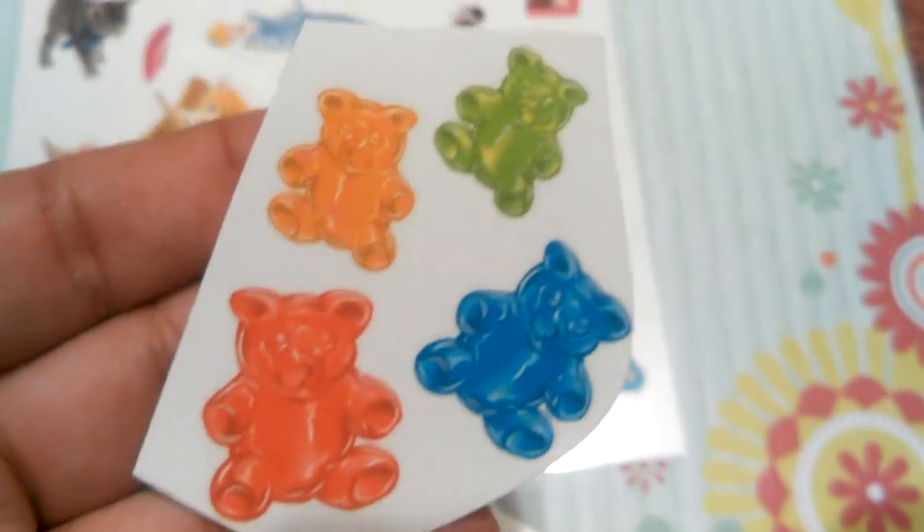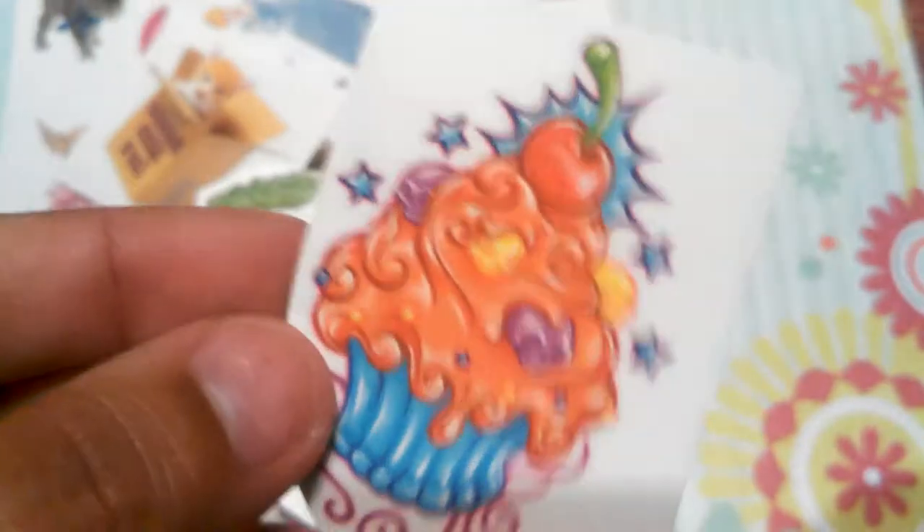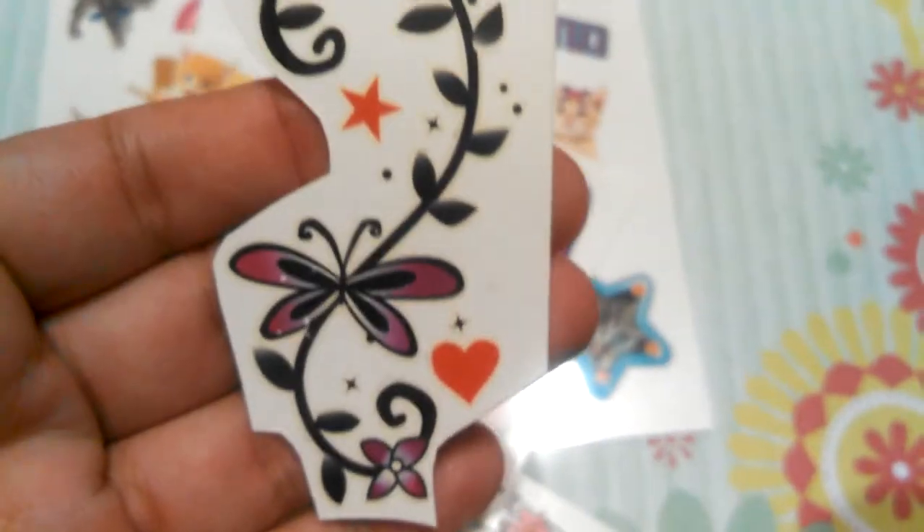These gummy bears, these two little flowers, this cupcake with jelly beans, this cupcake with skulls, this cupcake with more skulls, pink and orange, and this butterfly. I'm sorry if they're cut up really bad — I didn't know I was going to use them. Some of these, like this one, are old.